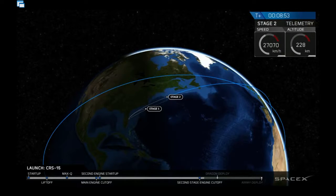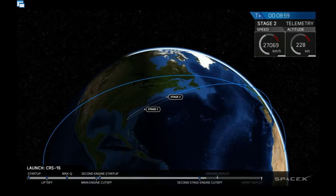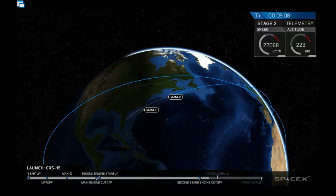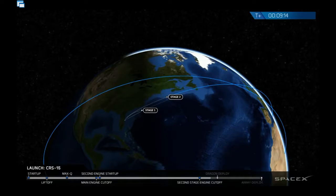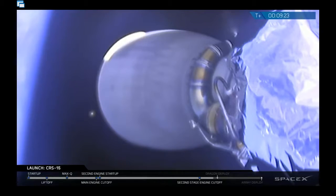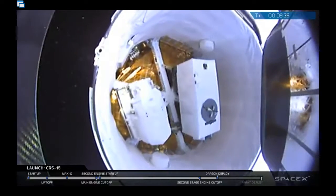The second stage engine has shut down. Nominal orbit insertion. We've confirmed that the orbit the second stage and Dragon are in is a nominal orbit — basically, that's the orbit we wanted. At the moment, both Dragon and the second stage are coasting through space. Dragon is shortly going to deploy from the second stage, which will release it to carry itself to the International Space Station over the next three days.